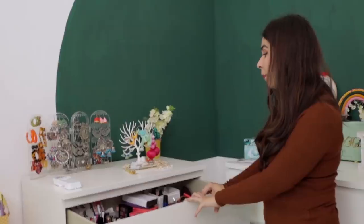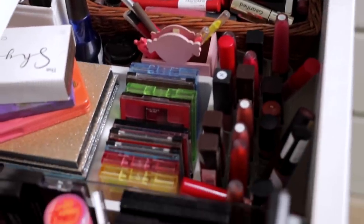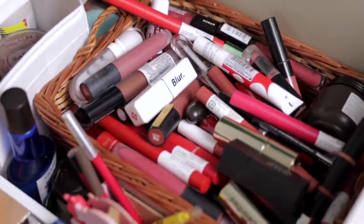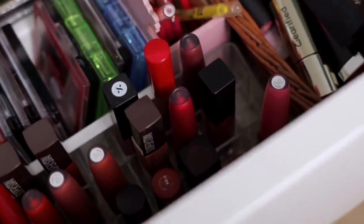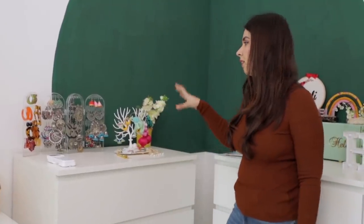Drawer number one has my most creative assets — there are eyeshadow palettes, neon pigments, and a lot of different lipsticks. This is where I reach out the most when I want to experiment and create new looks. Basically it's eye stuff and lipsticks, which is how you can divide makeup.